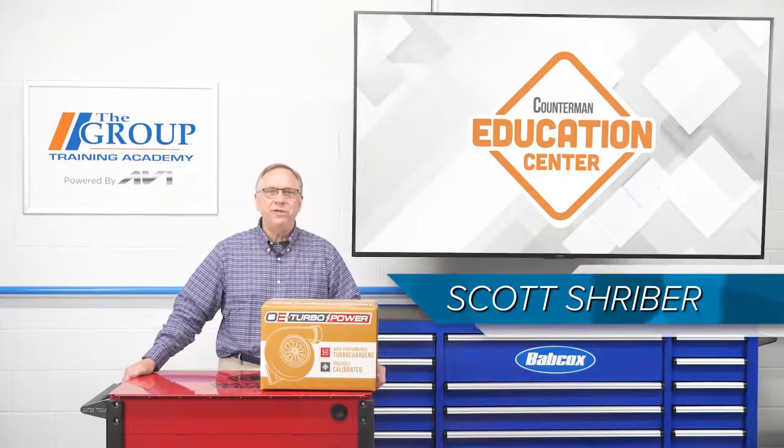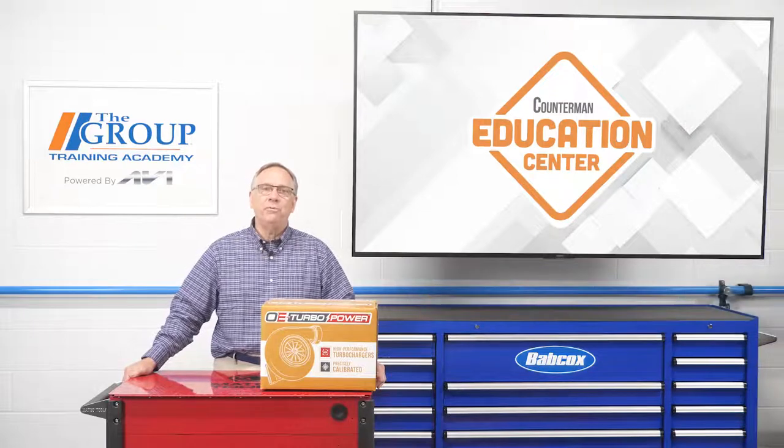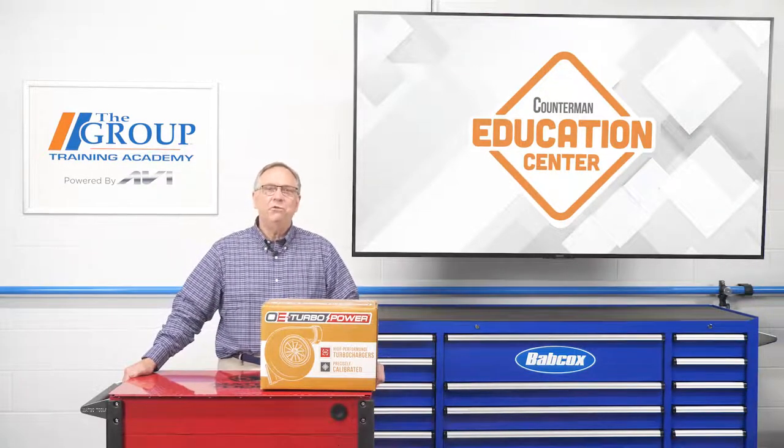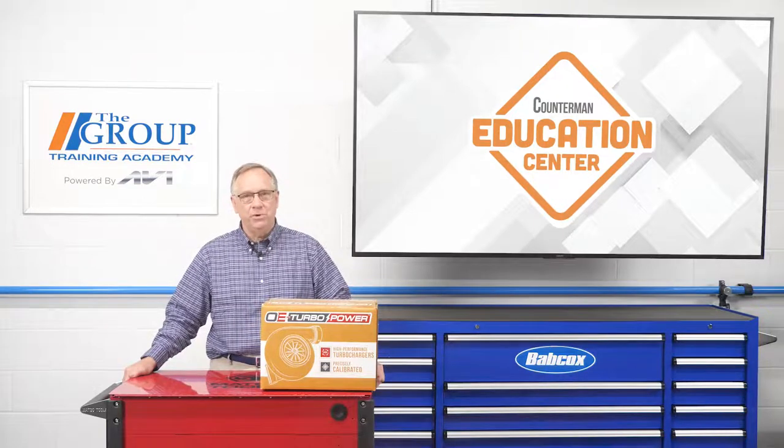In our last video we discussed the turbocharger and how it improved overall performance and efficiencies. In this session we will be looking at what makes turbos fail and some key points when completing a repair of a turbocharger.